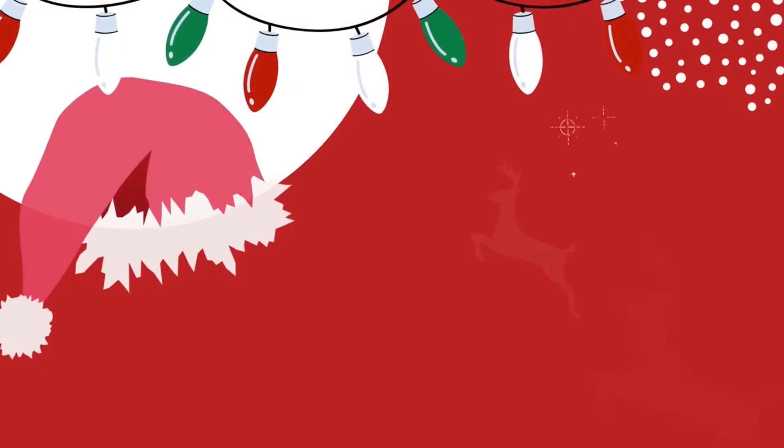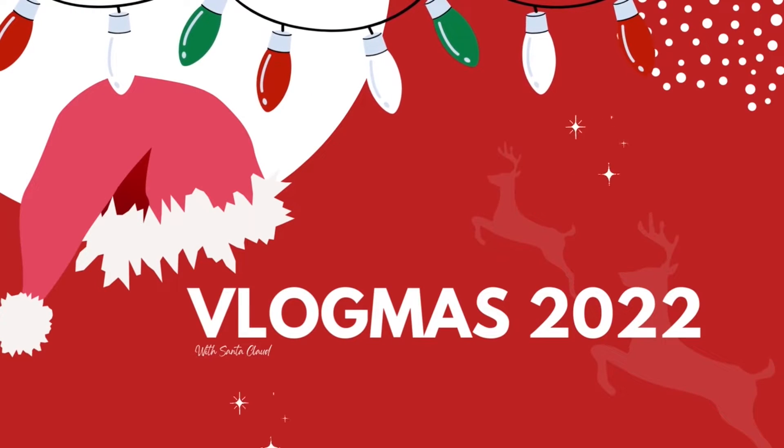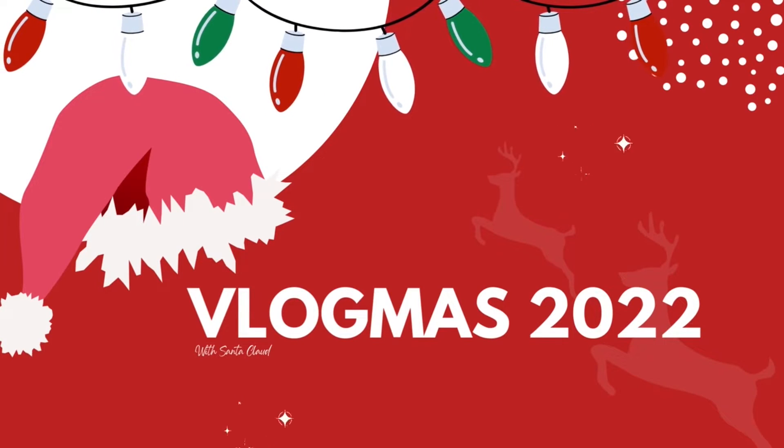Welcome to day three of Vlogmas. I'm so excited because today I have a vegan grocery haul — this is what I buy in a week as a vegan. We haven't been grocery shopping since we got back from our trip to France, so I had to buy a lot of things I normally wouldn't get on a weekly basis, just to restock because our fridge is looking pretty sad.